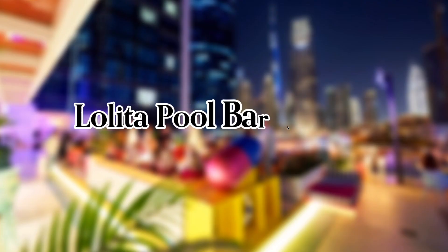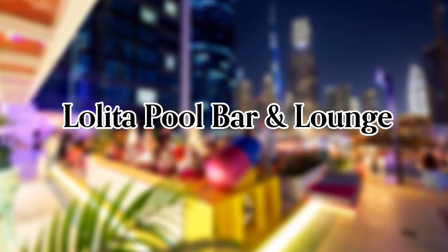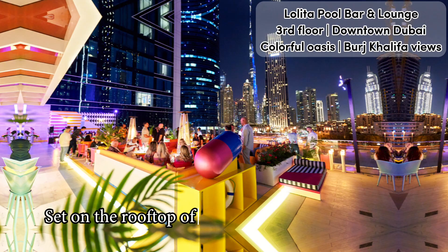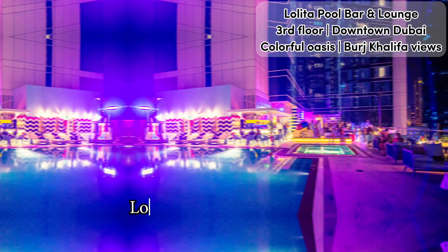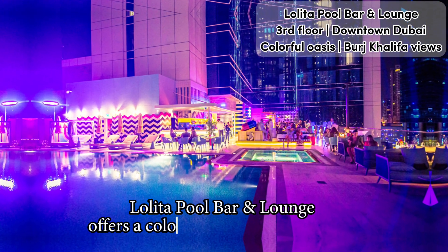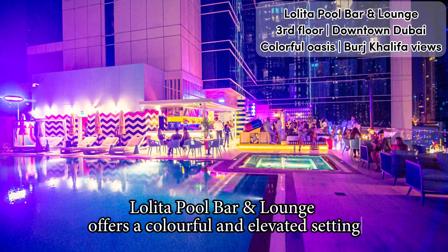Full video review of Lolita Pool Bar and Lounge in Dubai, set on the rooftop of the five-star Pullman Dubai Downtown in Business Bay. Lolita Pool Bar and Lounge offers a colorful and elevated setting, perfect to relax and unwind in style.